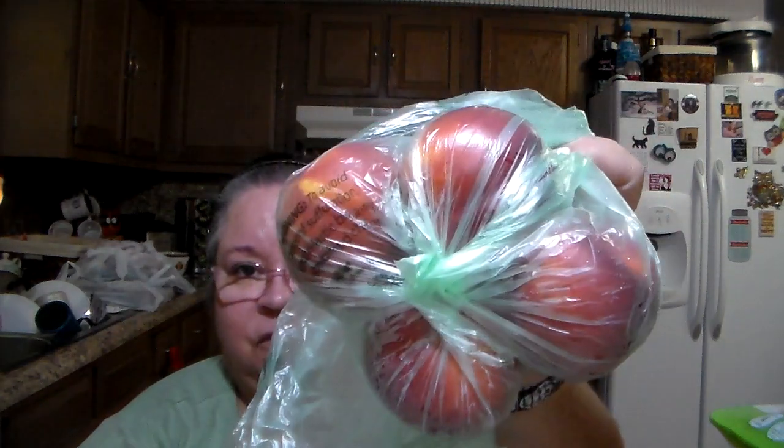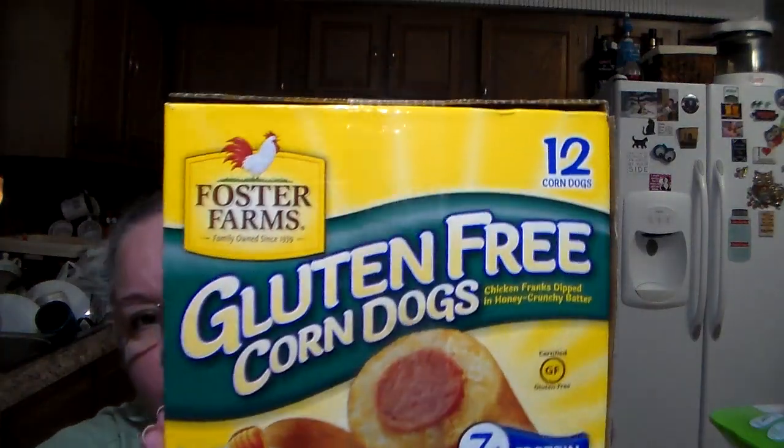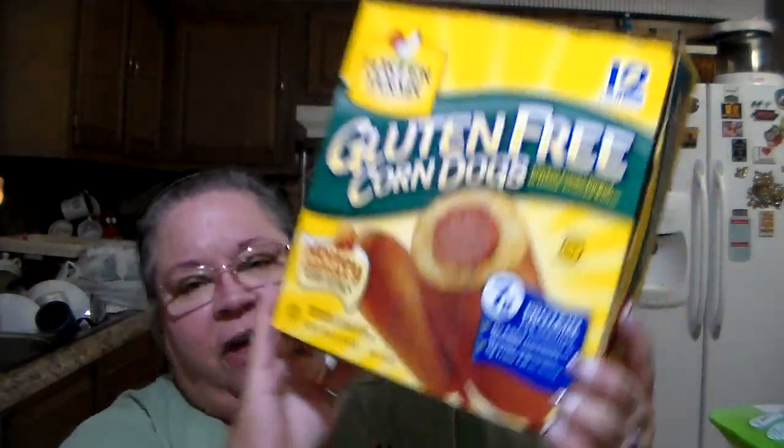That was an excellent example of a good sale right there. I love nectarines so I got some nectarines, and I needed a tomato so I got a tomato. For breakfast, we're in a hurry sometimes — got some El Monterey egg, sausage and cheese breakfast burritos. If you've never tried these, they are wonderful — I got two of them.